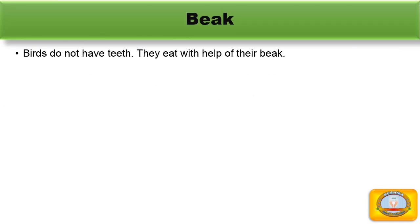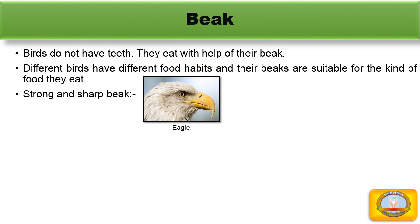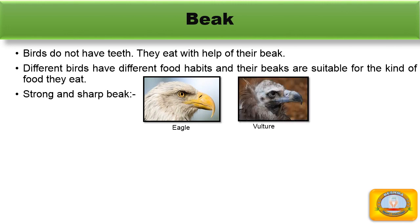Beak. Birds do not have teeth. They eat with the help of their beak. Different birds have different food habits and their beaks are suitable for the kind of food they eat. The first type is a strong and sharp beak. Eagles and vultures have strong and sharp beaks with a hook of a jaw that help them to tear and eat flesh. These flesh-eating birds are also called birds of prey.